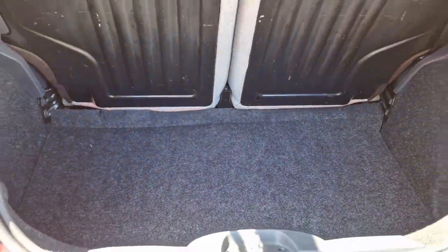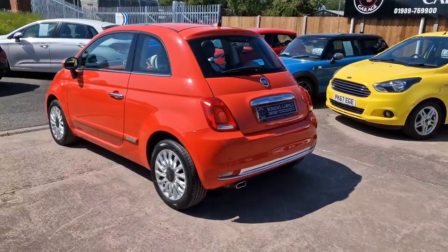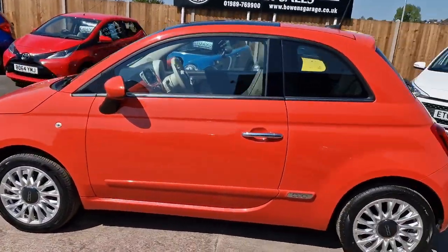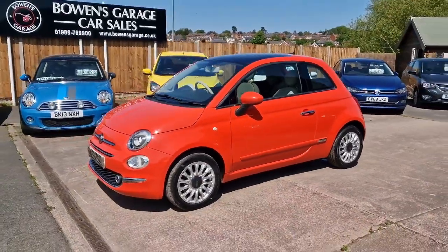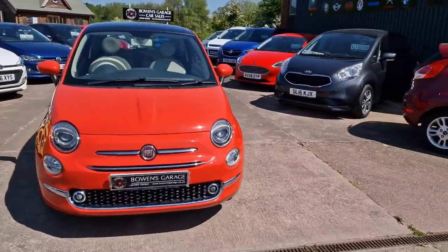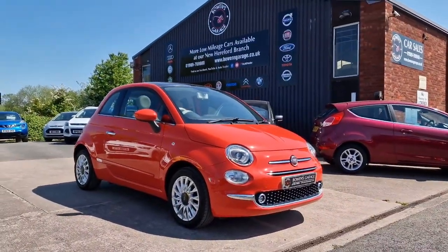So there we have it: June 2016 Fiat 500 Lounge, 1.2 petrol, 47,000 miles, good service history including timing belt and water pump replacement. Tax is just £20 a year, and finance is available from less than £160 a month based on a 10% deposit. The car comes supplied with a fresh MOT, two keys, along with our standard 6-month nationwide covered in-house supplied warranty.